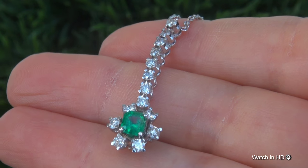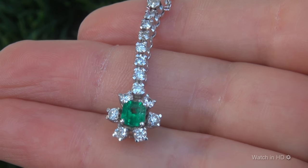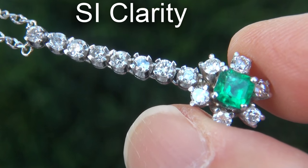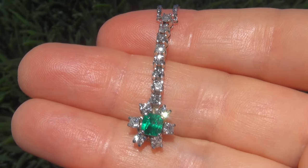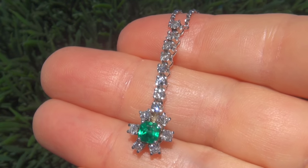It is a genuine solid 18 carat white gold pendant necklace from a private estate collection. The Colombian emerald weighs in at .45 carats with SI clarity and displays the highly sought after vivid neon green color. Take a close look at the extraordinary gem and note the amazing exotic color and healthy glow.